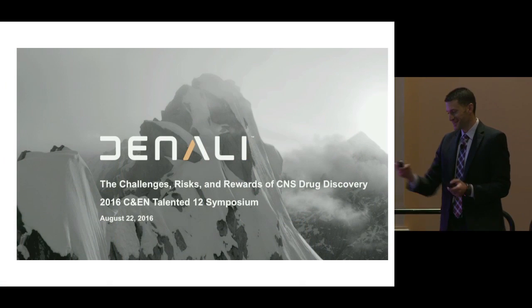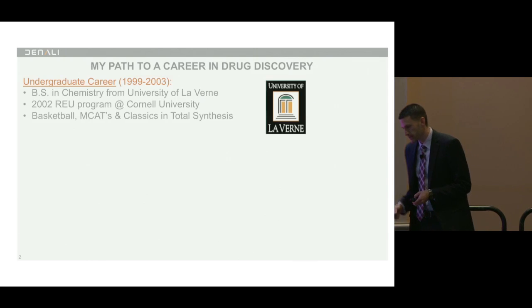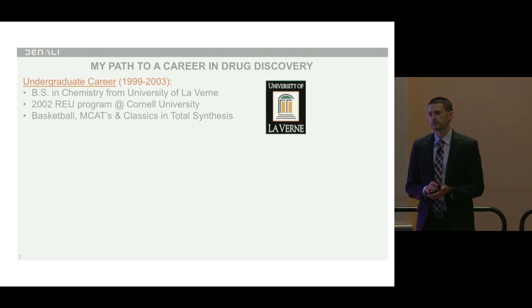I was going to show a map, but unlike many of my colleagues I'd be a bit embarrassed that it would just be California. I haven't had a lot of global travels quite yet, but that's okay. My undergraduate career — I obtained my bachelor's at University of La Verne, a small private institute in Southern California.